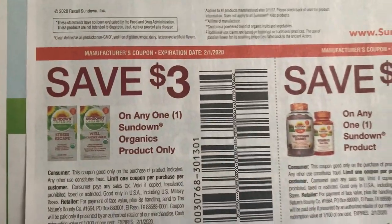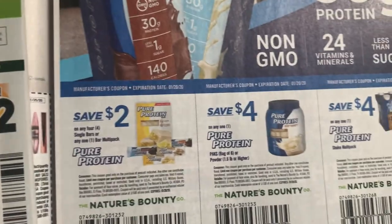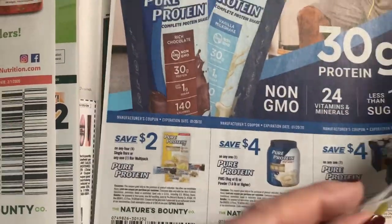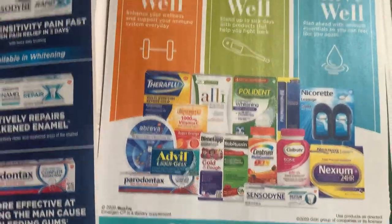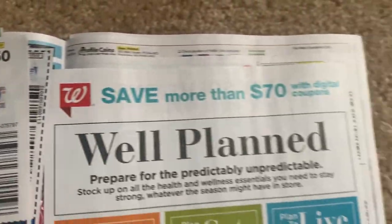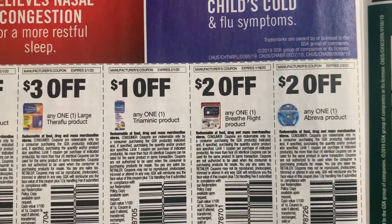And some Sundown coupons. Check your products in-store - some of them may have hang tags. I've noticed those hang tags in-store. Take advantage of the free coupons because if you're not grabbing newspapers, digitals, product coupons, printables - anything that you can use will help you save.